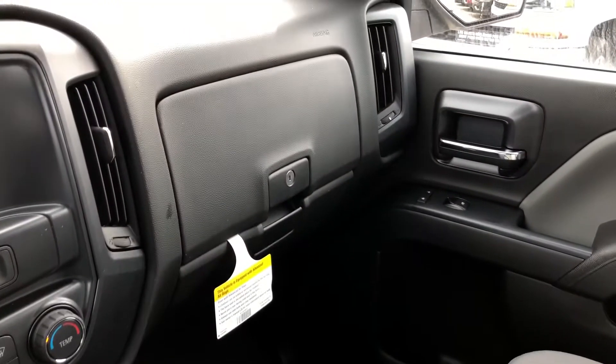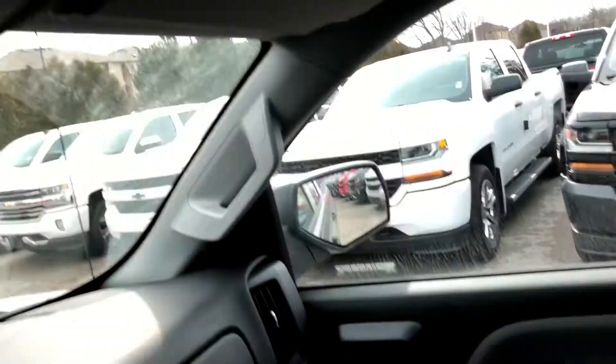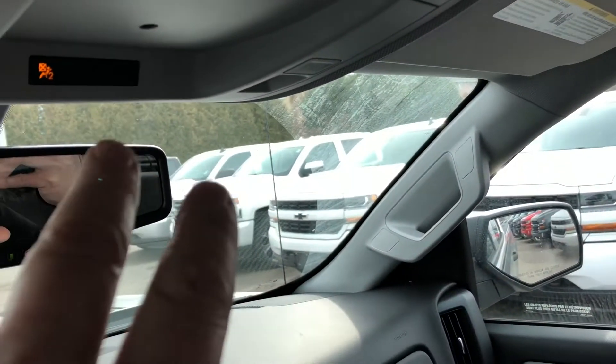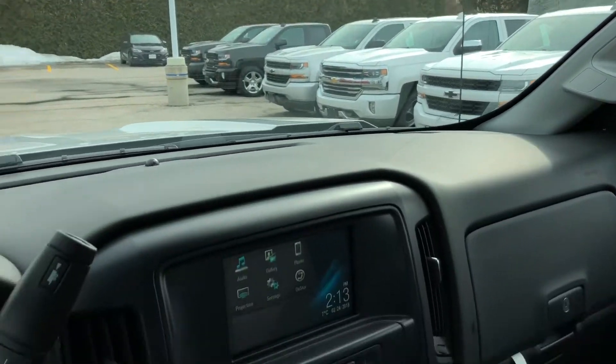You have room for three across the front, of course. There's the dual glove box — the top box locks. Passenger side door storage, overhead storage for sunglasses, overhead lighting, ambient lighting, and OnStar buttons right there on the rear view mirror.